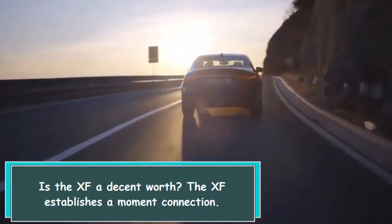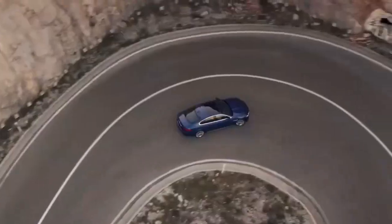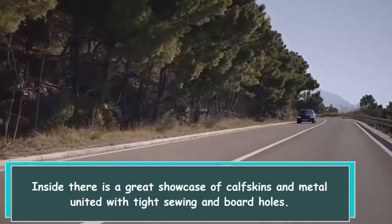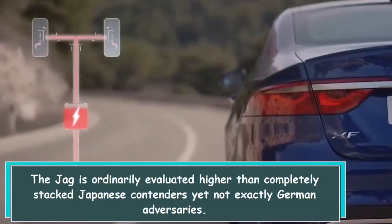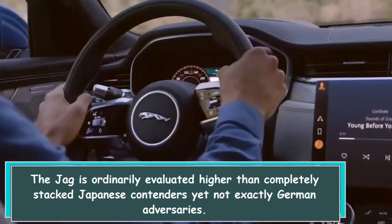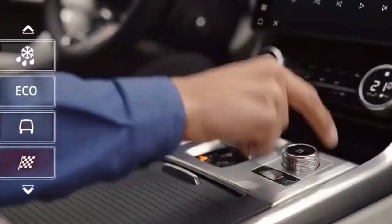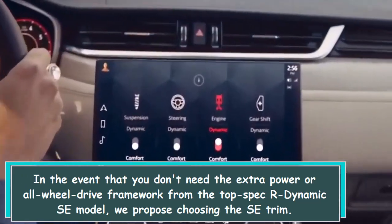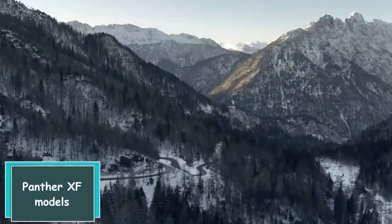Is the XF a good value? The XF makes a strong first impression. Inside, there is a great display of leather and metal united with tight stitching and panel gaps. The Jaguar is typically priced higher than fully loaded Japanese competitors but less than German rivals. If you don't need the extra power or all-wheel drive from the top-spec R-Dynamic SE model, we recommend choosing the SE trim.